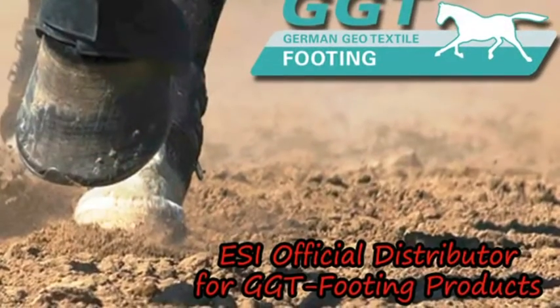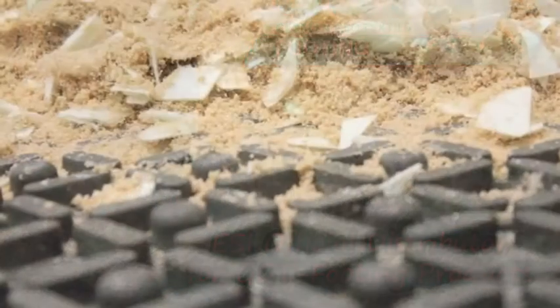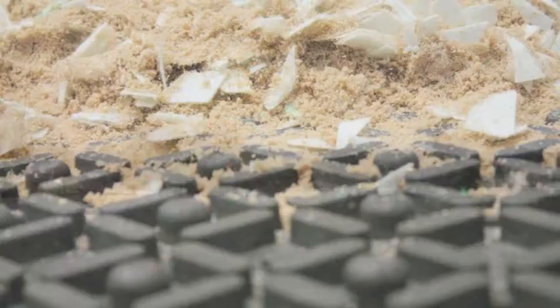Hi, I'm Cynthia Keating from GGT Footing. We're here to discuss our products with Mr. Brett Raffowitz of Equestrian Services International. We were fortunate enough to have him install our new butterfly matting system at the Kentucky Horse Park.